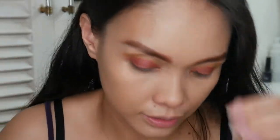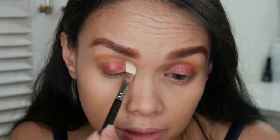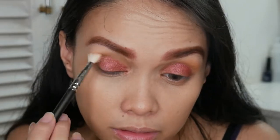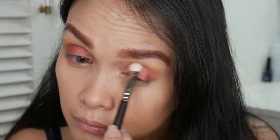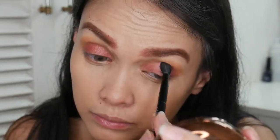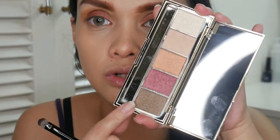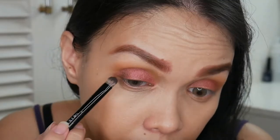I'll use a clean blending brush to soften the edges. Then going back to my crease shade — the bronzer. Next I'm going to try this dark brown shade and place it on the outer corner of my eyes.